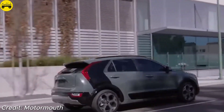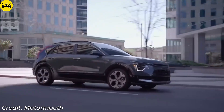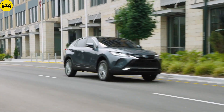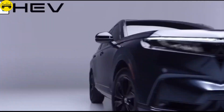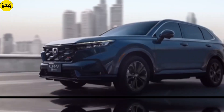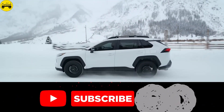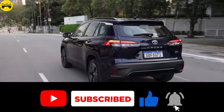Each of these hybrid SUVs offers a blend of fuel efficiency, performance, and style, covering everything from luxury to affordability. Whether you're in the market for a compact SUV or something with more space, there's a hybrid option on this list that fits your lifestyle. Thanks for watching. Remember to subscribe, like, and leave a comment for more insights on the best car models for 2024 to 2025.